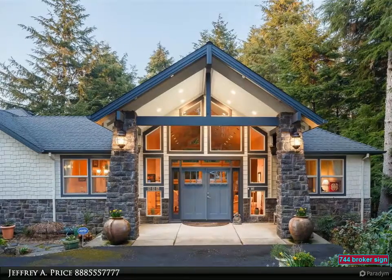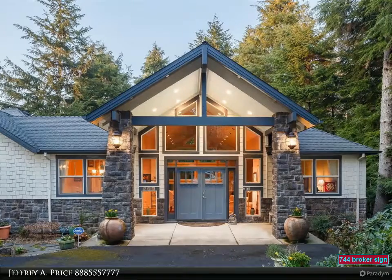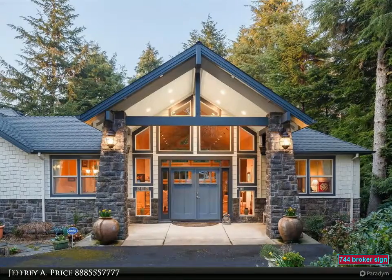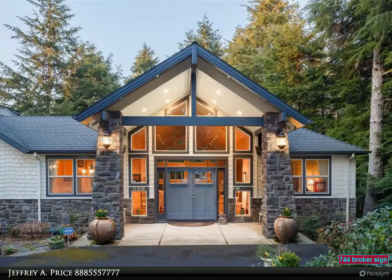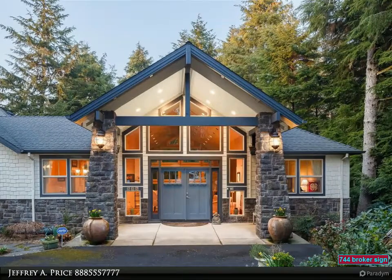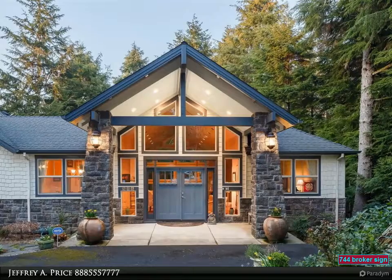Private and secluded contemporary home with 16-foot entryway and Chilean cherrywood floors. Dramatic interior design with wall of windows overlooking the majestic evergreens. Includes a superior chef kitchen with granite counters, center island, five burner range, and butler's pantry with seating area.